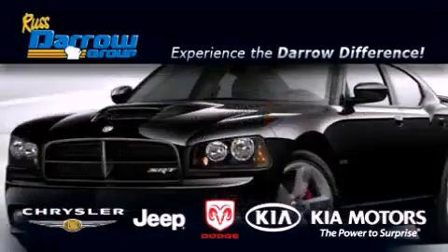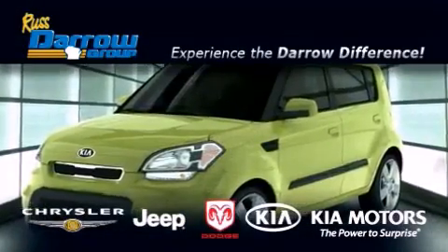Get the Darrow difference today, only at Russ Darrow Chrysler Jeep Dodge Kia Milwaukee. Run, stay, roll!